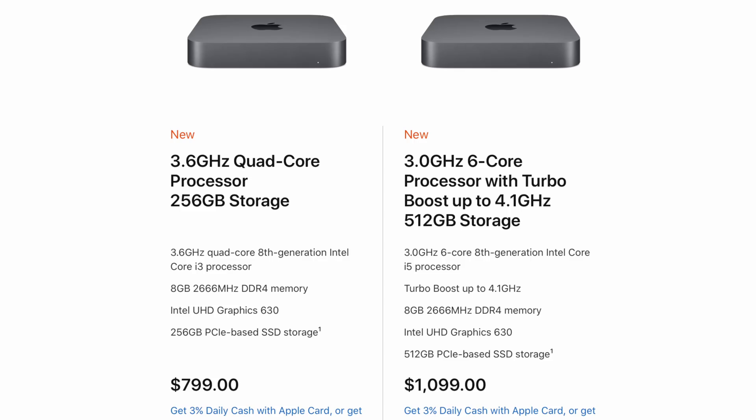Apple also released two Macs today: a new MacBook Air and a new Mac Mini. The Mac Mini is kind of the least significant upgrade of the two. The new Mac Mini now comes with double the storage capacity on standard configurations — $799 gets you 256 gigs of storage, and $1,100 gets you 512 gigs. Everything else is unchanged from the previous model.